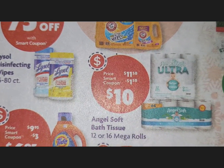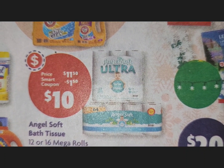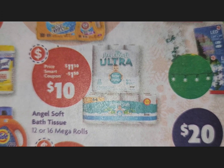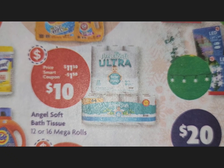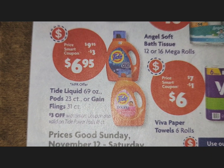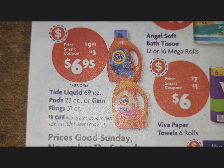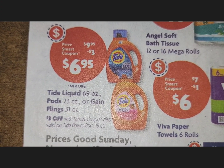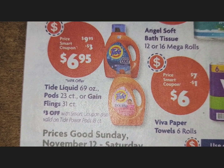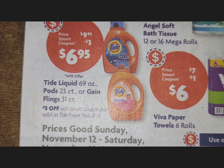There's no listed price for the Lysol wipes, but there is another smart coupon deal on Angel Soft bath tissue. Coming to Tide products — the slightly larger 69-ounce size — the regular price is $9.95, but there is a $3 smart coupon, so pick up a bottle of Tide or Gain. Also Gain Flings, 31 count.